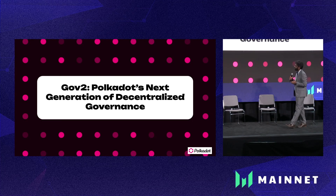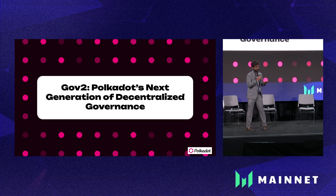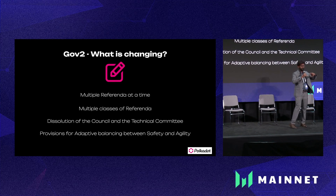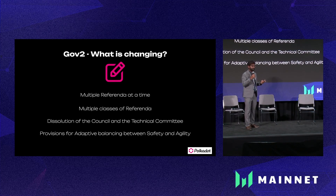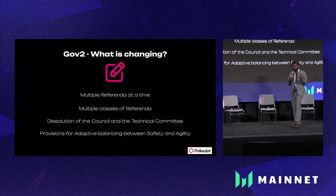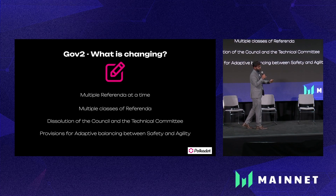All of these are addressed in governance v2. We're bringing a lot of innovation onto the blockchain that people haven't attempted in blockchain systems yet. We're having multiple referenda of different classes executed in parallel. We're also dissolving the council and technical committee — clearly 13 people in council and three bodies in the technical committee — Polkadot is getting away with that and replacing them with much more decentralized entities.